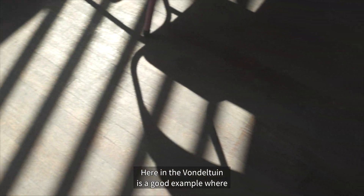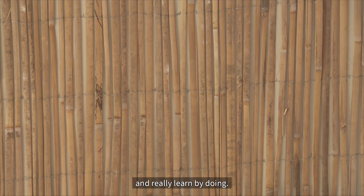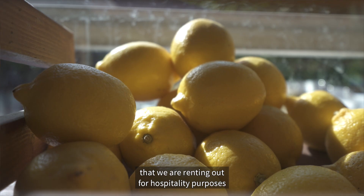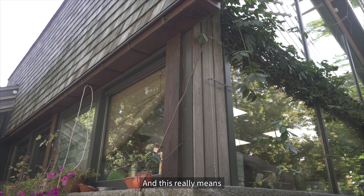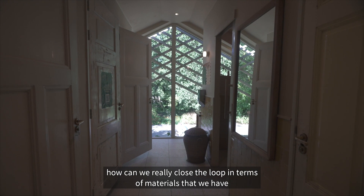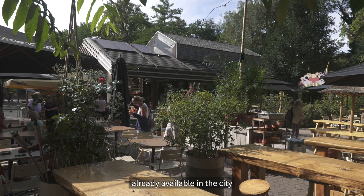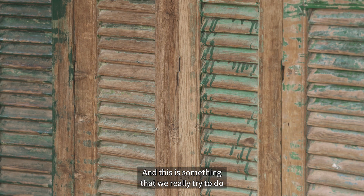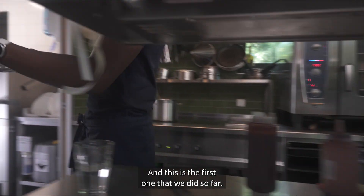Here in the Vondeltuin is a good example where we really wanted to try something different and learn by doing. We've renovated an already existing building that we are renting out for hospitality purposes to become a fully circular building. This really means that you look at your environment, what's already here, and how you can close the loop in terms of materials already available in the city. It really means that we need to build in a different way, and this is the first project we did so far.